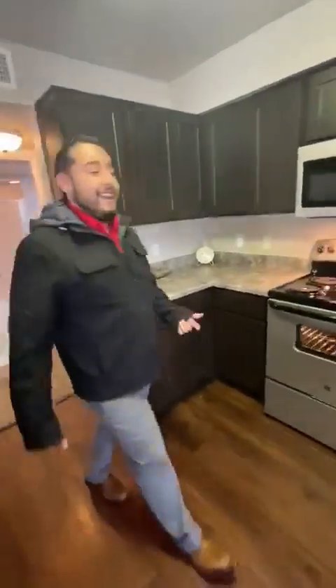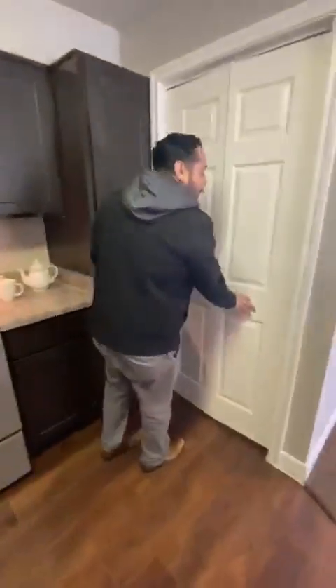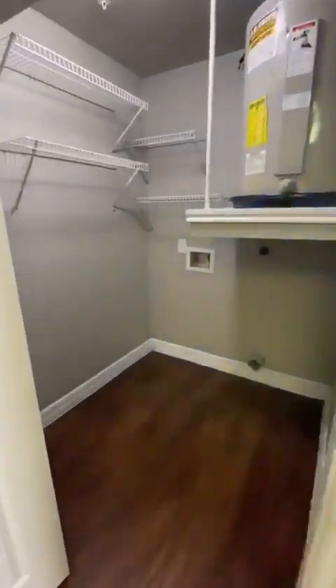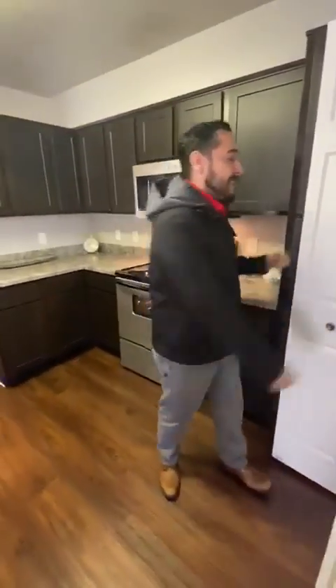Not only do we have that, but right in here you have your own washer and dryer room. Bring your own washer and dryer or get one rented out — we have the connections for you today.